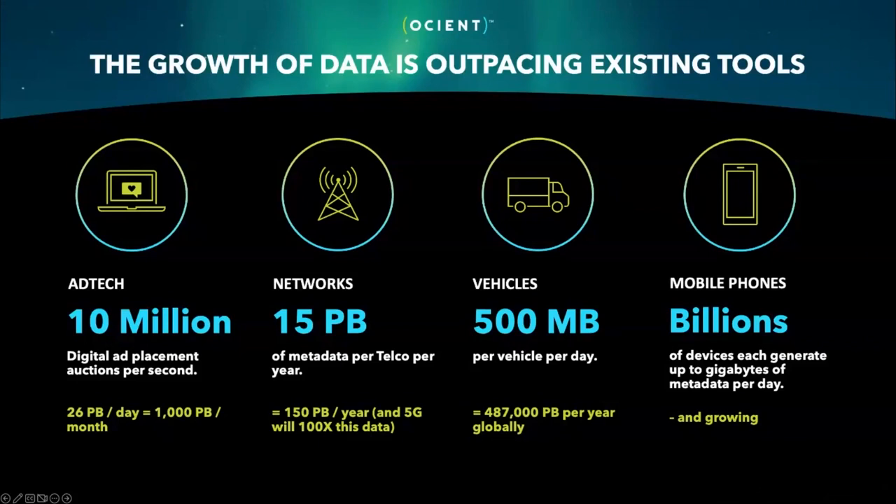On the network side, 15 petabytes of metadata per telco per year are being generated. Connected vehicles can generate 500 megabytes of data per day. And mobile phones — the call detail records associated with mobile phones have a wealth of information, but they're very, very large in volume. All of this has to go somewhere.